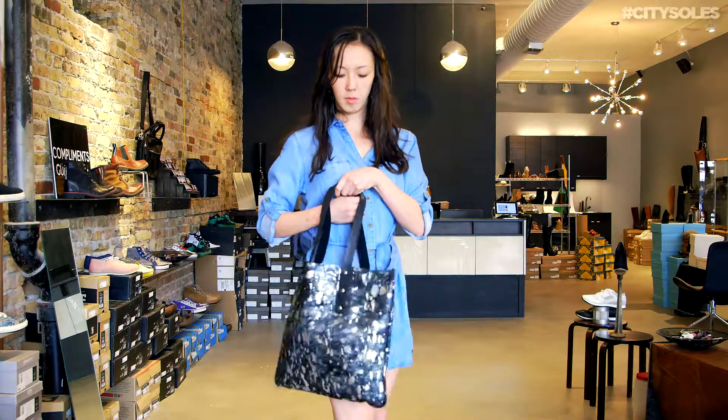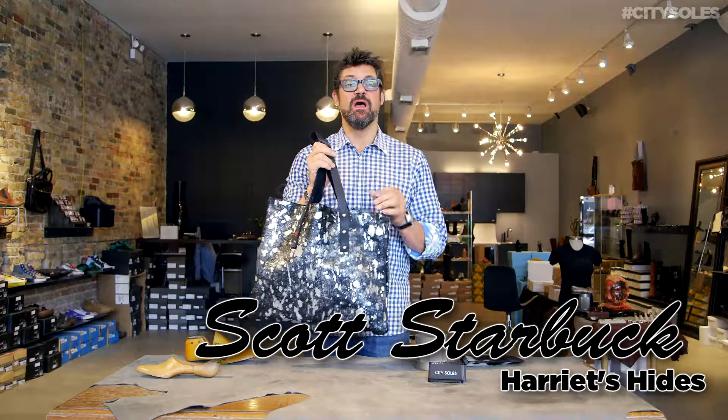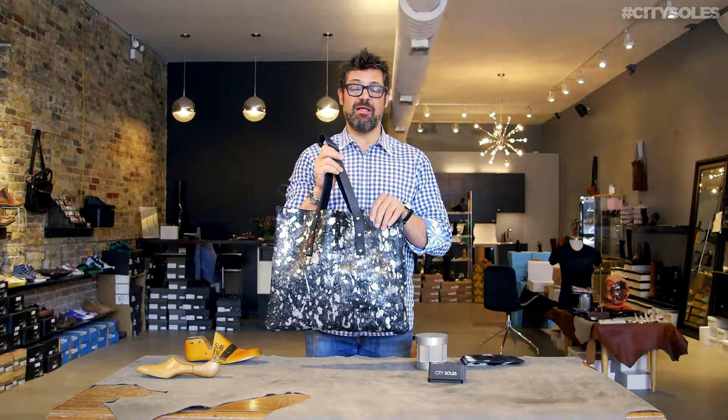Hey guys, this is Harriet Hyde's tote bag. Beautiful, fabulous, all handmade here in Chicago. They come in a brown and white combination, black and white combination, and then of course the metallic here.